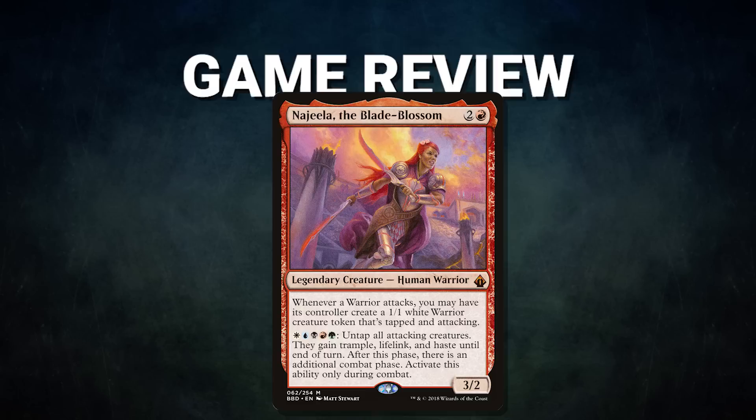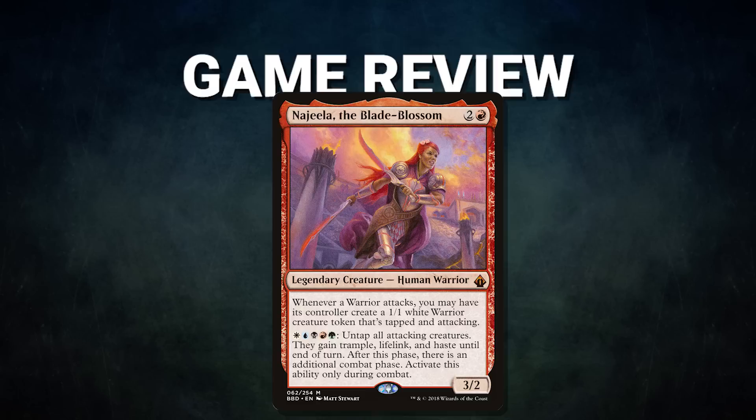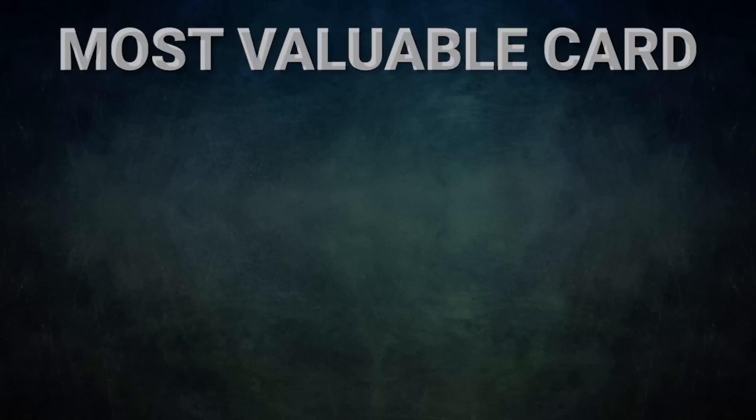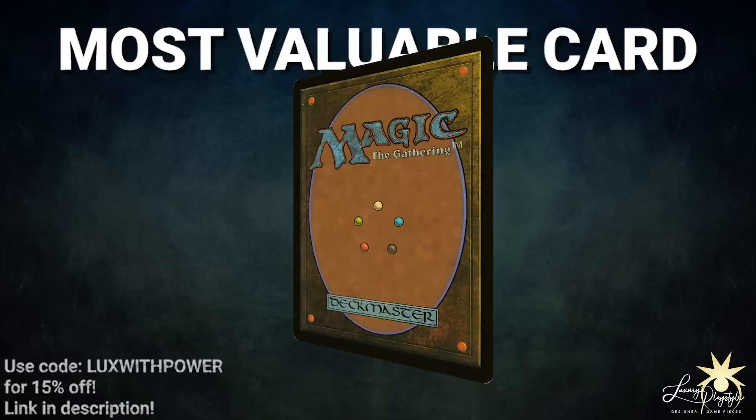Ladies and gentlemen, what a crazy game! Congrats to Memo on his win. Despite never casting his commander due to an early Drannith Magistrate, he utilized his card advantage engines to efficiently build up critical mass for not one but two attempts at a combo win. The most valuable card in tonight's game — sponsored by Luxury Lifestyle — goes to Mystic Remora. Memo and Sanuski's early Remoras allowed them to dictate how the game would proceed and have answers when other players went for game-altering plays.